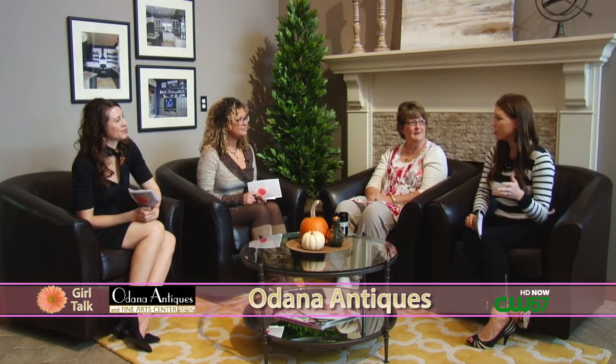Welcome back to Girl Talk. We are filming here at Velladomis Isle today in their fabulous showroom on Nesbitt Road, and we're going to talk antiques. So antique shopping is just becoming more and more popular with all the shows that are teaching us how to reuse and repurpose and just wonderful things. And now we get to talk to Sue Duncan who joins us from Odana Antiques.